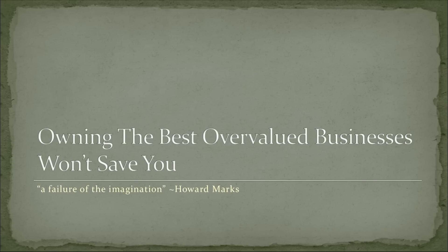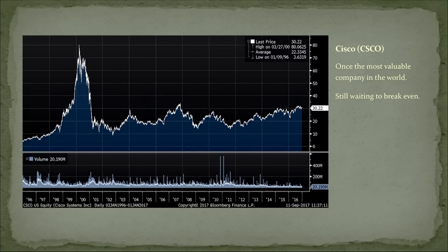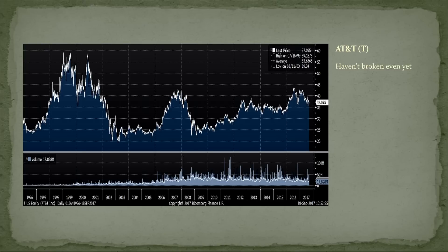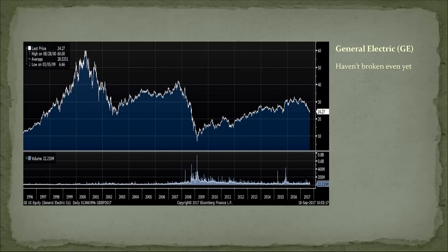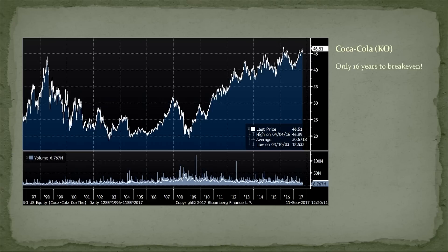Don't make this mistake either. A lot of people in the dot-com era thought owning the best businesses would save them — their imaginations failed them. If you bought Intel at the top, you're still waiting to break even from the dot-com era. Same for Cisco — once the most valuable company in the world, still waiting to break even. AT&T, General Electric, still waiting. Microsoft broke even last year. Coca-Cola broke even two years ago. Yes, they paid dividends — maybe you broke even in 13 years. These are the best businesses, the cash gushers with huge economic moats, and they ruined your returns for more than a decade, almost two decades.